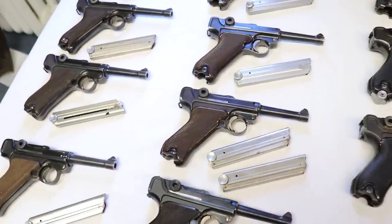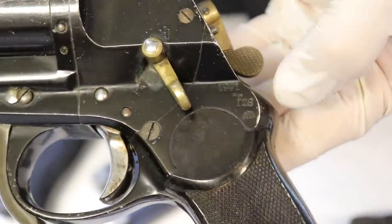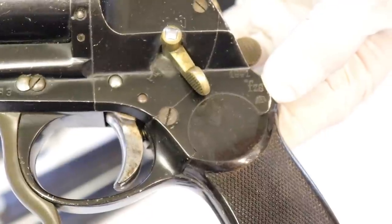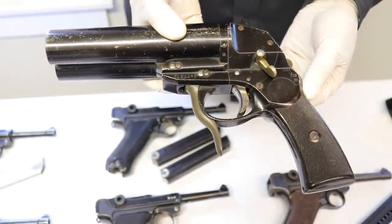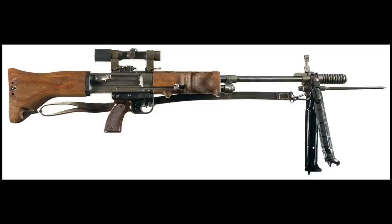For example, here's a double-barrel Luftwaffe flare pistol dated 1941, with an L2 Luftwaffe proof mark — approved for use with bombers or planes, so downed crew could signal rescuers. Krieghoff also made the famous FG 42 machine gun, which is prized among collectors — considered one of the best machine guns ever made.